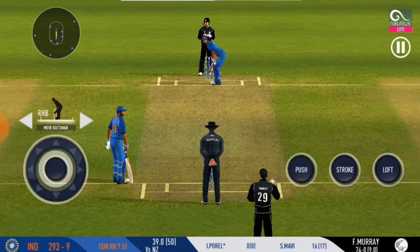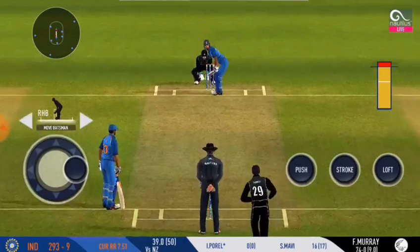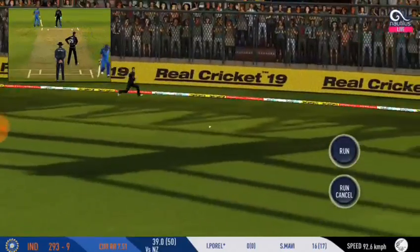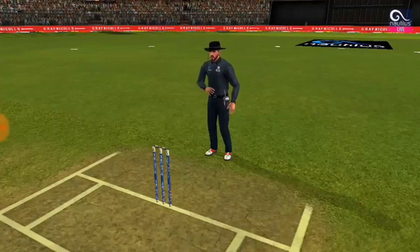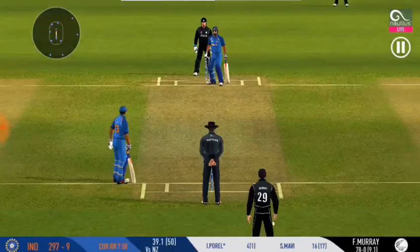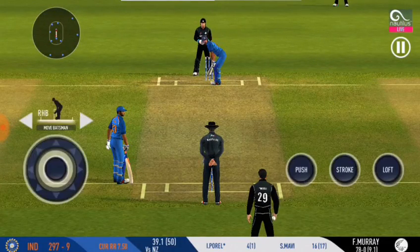Spinner into the action from the other end. The batsman is all geared up to face his first ball. He was the top man in the game as well. Change in the field — wonder where the next one is going to fly.